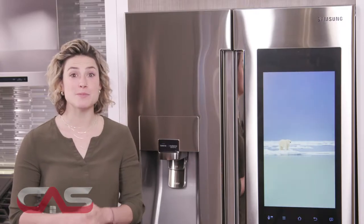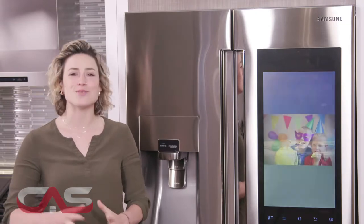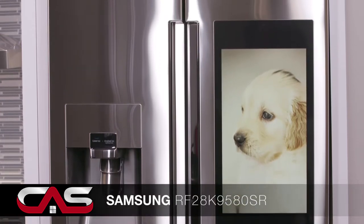Okay people, it's time for your mind to be blown by a fridge, because this bad boy is insane — in the good kind of way of course. Introducing Samsung's French Door Fridge, model RF28K. But really, it's way more than just a fridge.